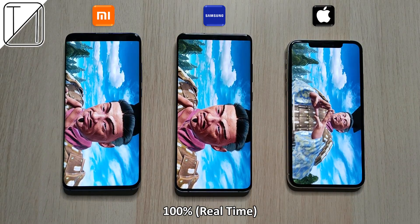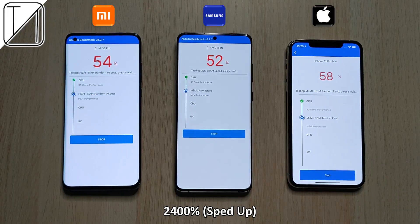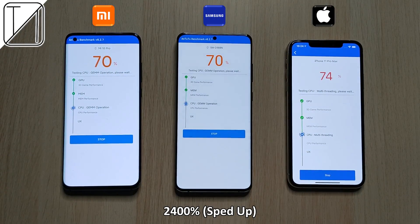If it were an aesthetics competition, I would say the Xiaomi is the hottest looking device from the back, and the Samsung arguably from the front with those really tiny bezels.